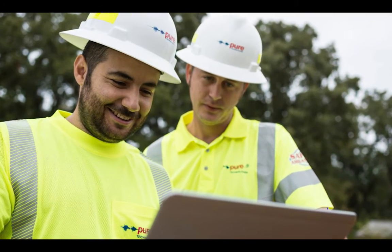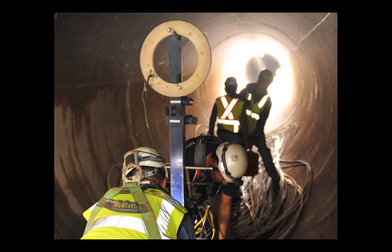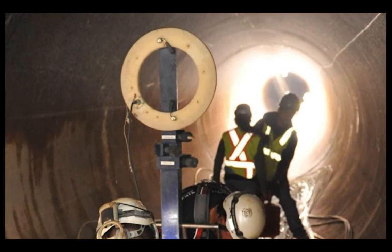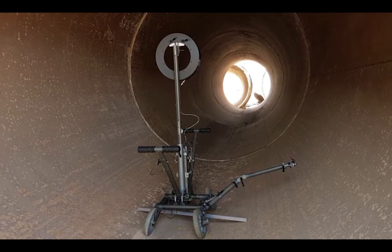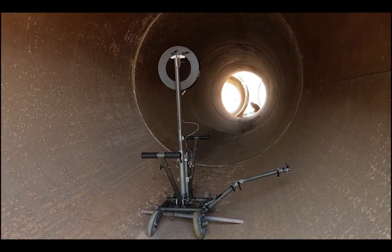Peel has encouraged the use of technology and innovation throughout this project and has included innovative assessment strategies by Pure Technologies prior to pipeline commissioning. Baseline condition assessment and real-time monitoring technologies have offered value and peace of mind to the decision makers involved with this project.